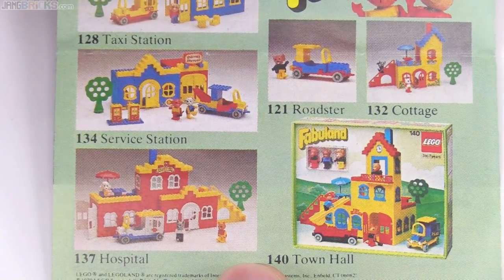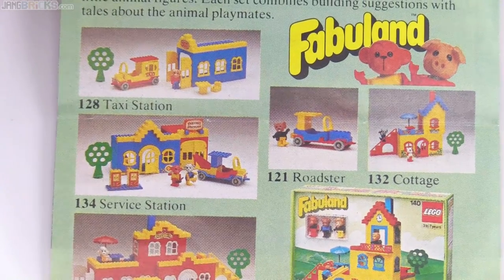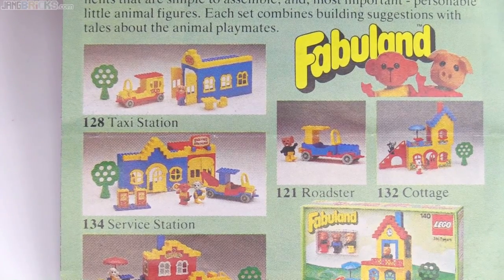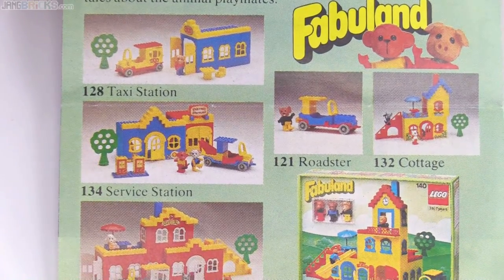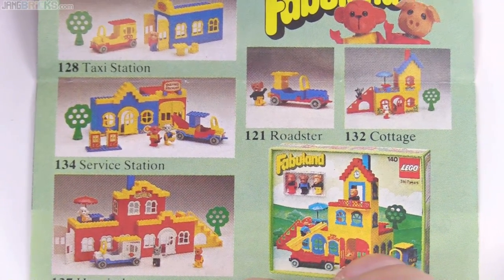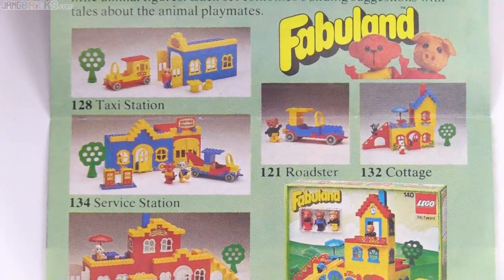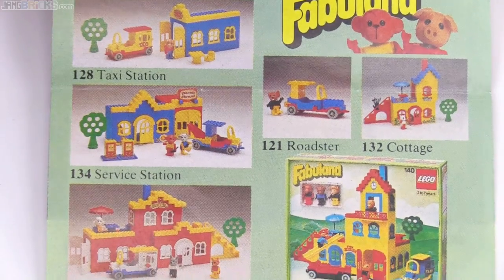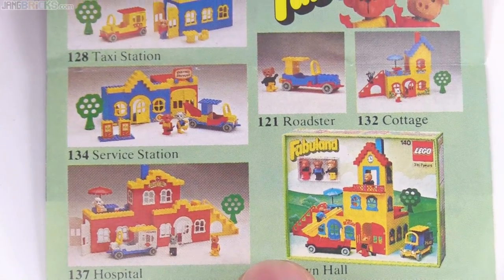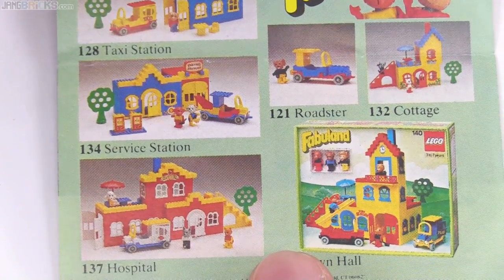Fabuland stuff — very positive memories. Very, very positive memories and a lot of imagining of what was going on in these towns. The Fabuland stuff to me seemed extraordinarily alive, probably even more so than the stuff with minifigures. Maybe because I liked animals, but maybe also because the heads were just so large — they really stuck out. A big face just connects with the brain and our natural, hardwired synapse groups for recognizing faces. A lot of this Fabuland stuff was really interesting to me at the time. I'm sure I made plenty of stories about them.